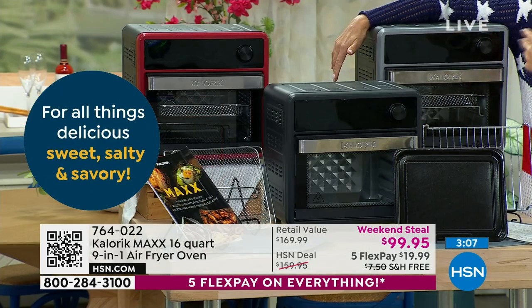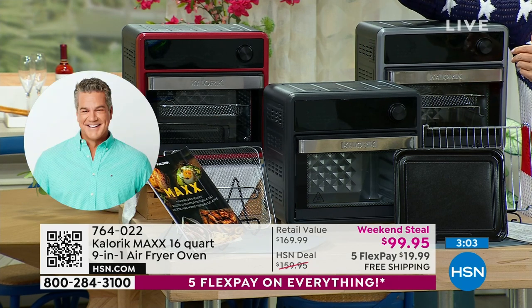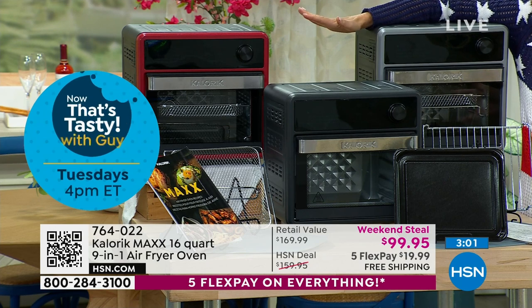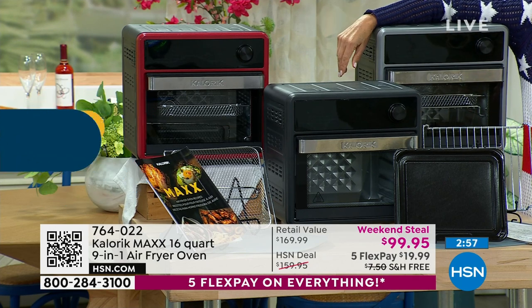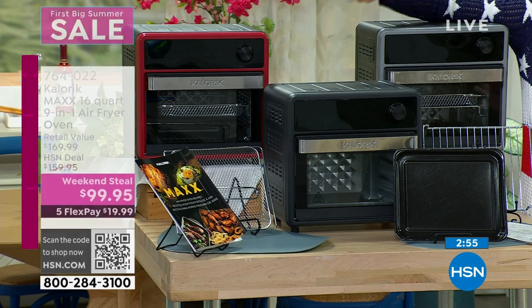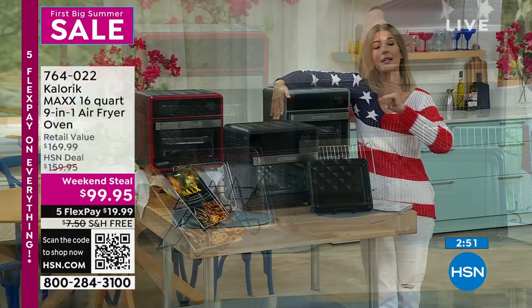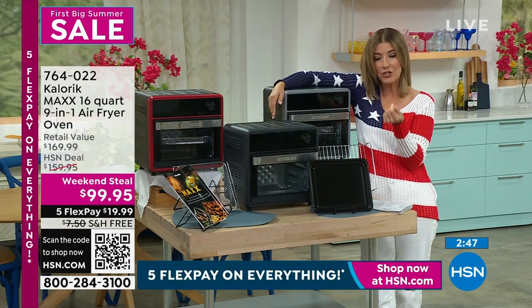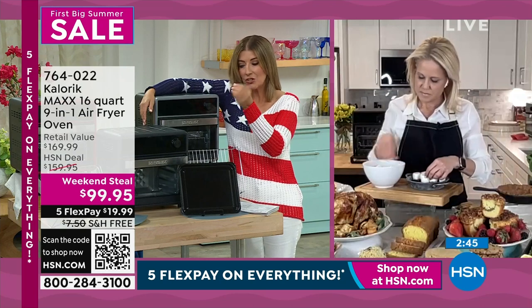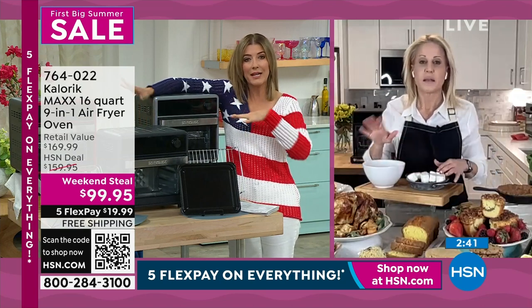Maybe you need that oven function, maybe you just want six pieces of toast. This will replace your toaster, replace your air fryer, replace the dehydrator — it's everything you need. We have black, red, or silver. Silver is very popular. You're getting all the accessories, the cookbook, and the instructions. Tell us how easy it is to use — there's just a dial, all digital, with presets to make it super easy.